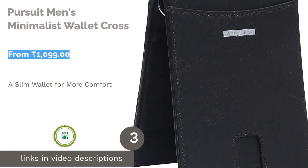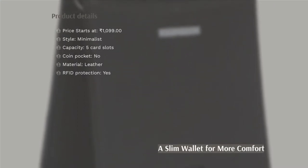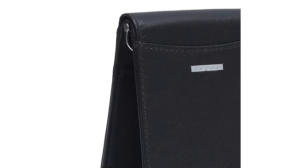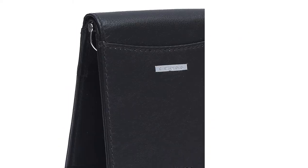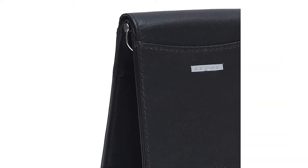The next product in our list is the Pursuit men's minimalist wallet by Cross. Cross has manufactured the ultimate modern wallet. It has one quick-access front pocket to keep your most used card, one easy-access credit card slot with a pullout strap, and one transparent photo ID window. This wallet brings style and sophistication and is best suitable for people who make most of their payments through mobile apps or cards.